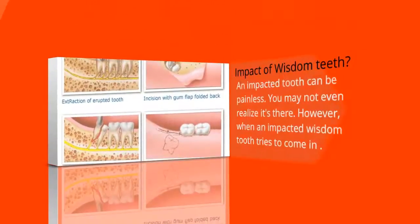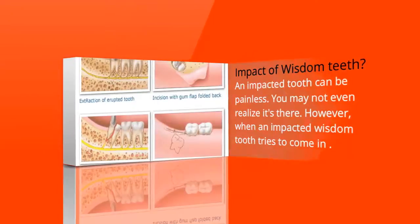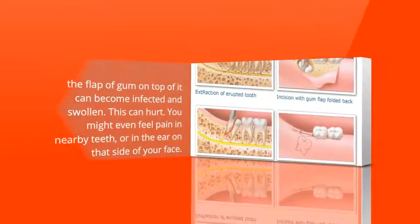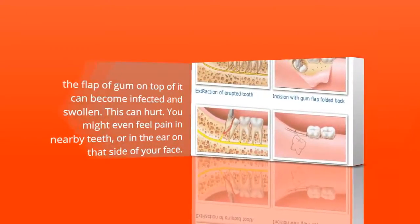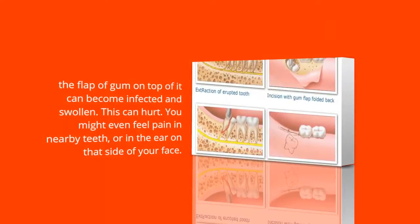What are the impacts of wisdom teeth? An impacted tooth can be painless — you may not even realize it's there. However, when an impacted wisdom tooth tries to come in, the flap of gum on top of it can become infected and swollen. This can hurt. You might even feel pain in nearby teeth or in the ear on the side of your mouth.